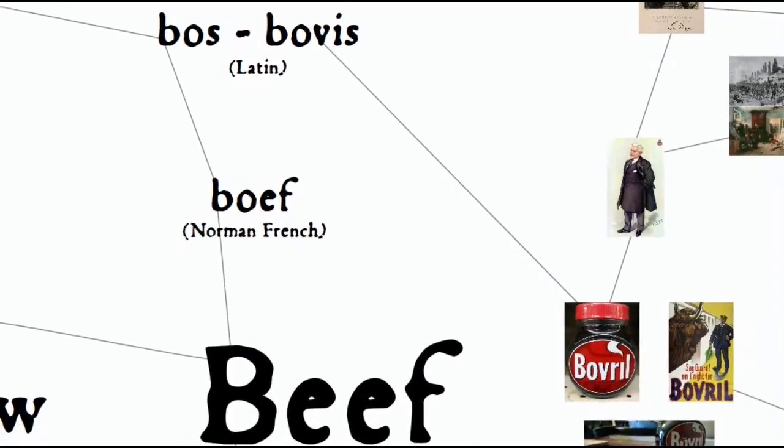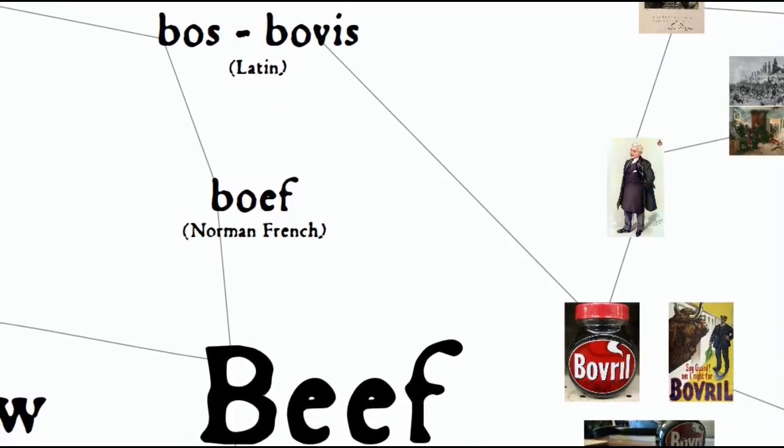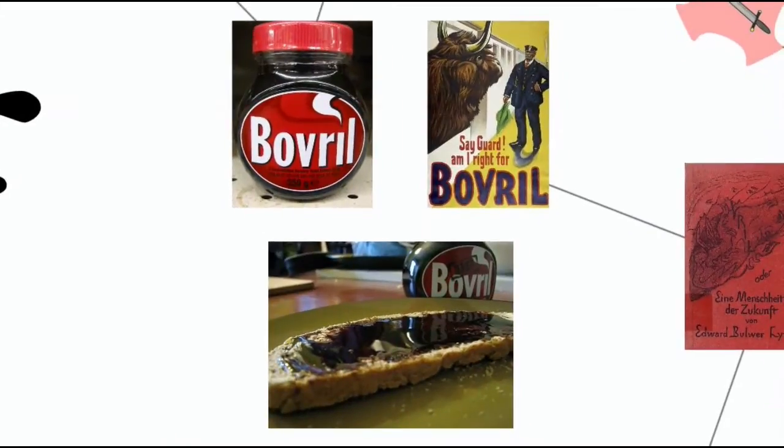That Latin "bov" root is also part of the brand name Bovril. Bovril is a meat extract, somewhat similar to Marmite, which can be spread on toast or mixed with hot water to make a soup-like broth.